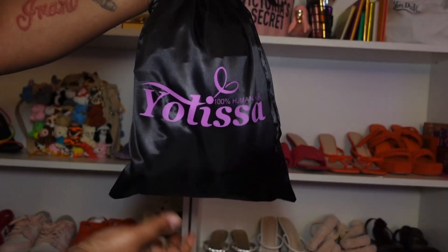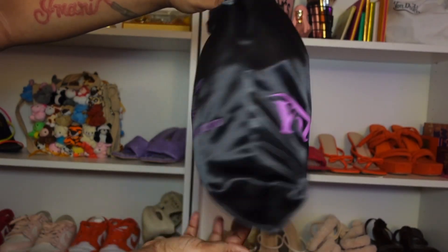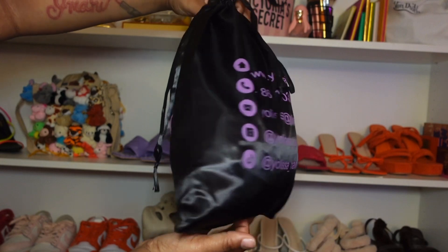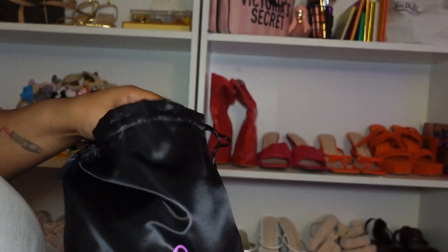Alright guys, here she is — this is our unit from Yolisa Hair. A 22-inch kinky curly wig with 4C edges. Y'all, this is my first time ever using a wig with 4C edges, and let me just say when I seen it, I was shook.